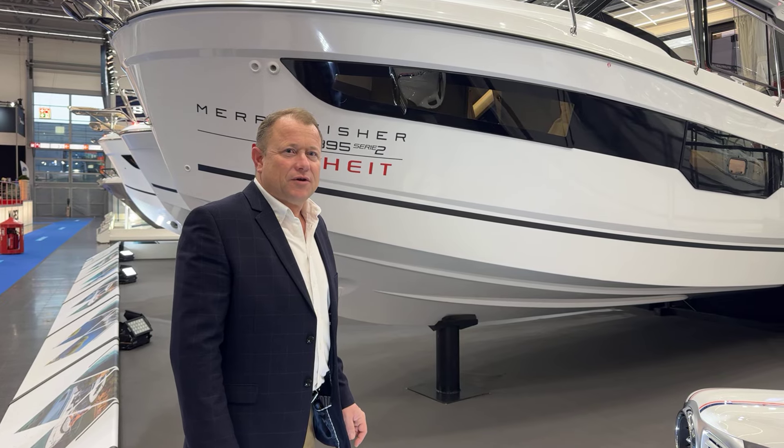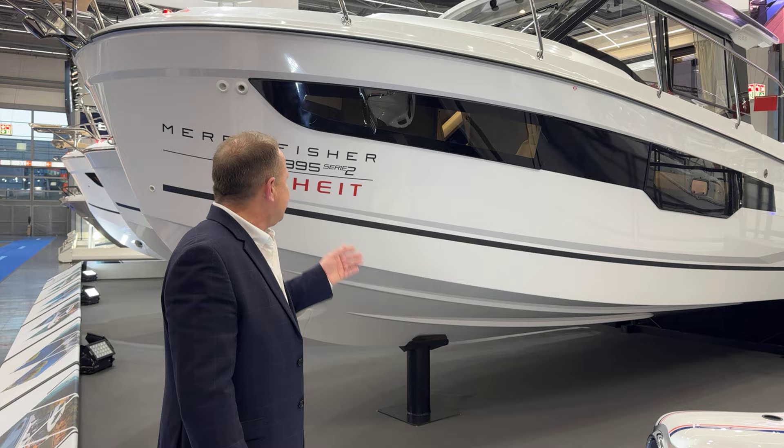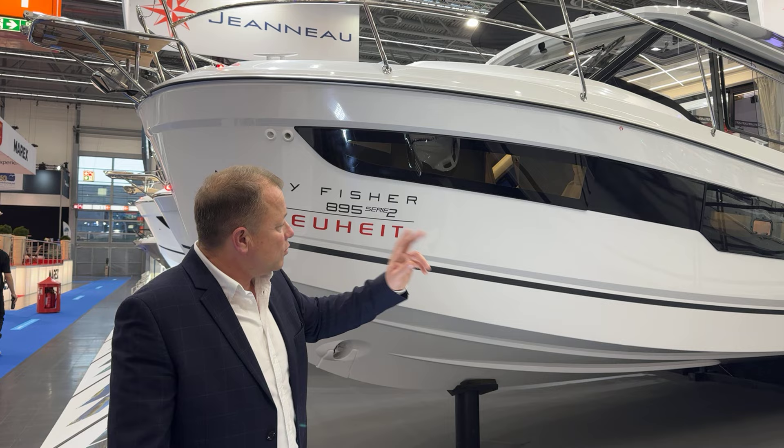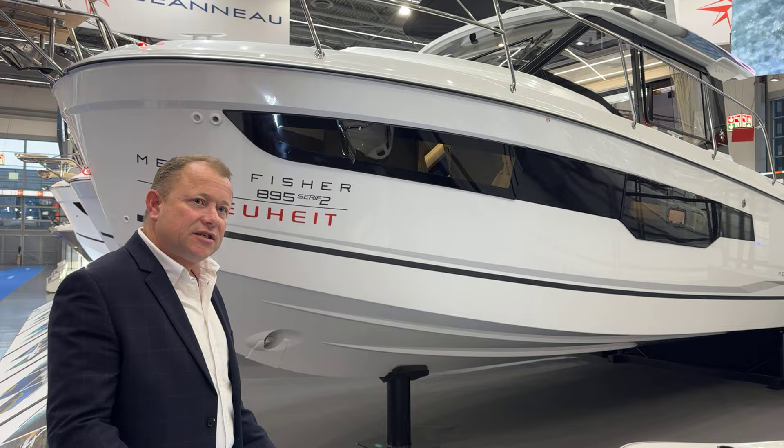Good morning, this is James from Burt and Mortars Boat Sales here at Dusseldorf Boat Show and we have the brand new Merry Fisher 895 Series 2. It's the first time at a boat show, and the first time I've seen the boat as well. So what we'll do is take a walk down the side and then up on board, and I'll point out some of the new additions since the Series 1.